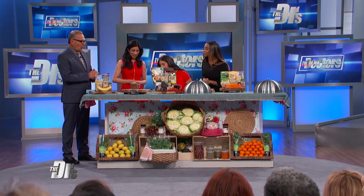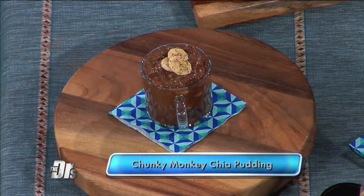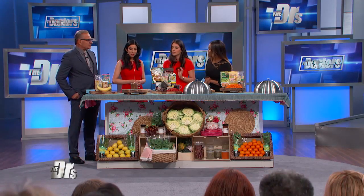So this first recipe is one of my favorites because you can have chocolate for breakfast without the sugar crash. This is my Chunky Monkey Chia Pudding, and it's made with just five ingredients: chia seeds, banana, some cocoa powder, some cinnamon, and whatever milk you have on hand.